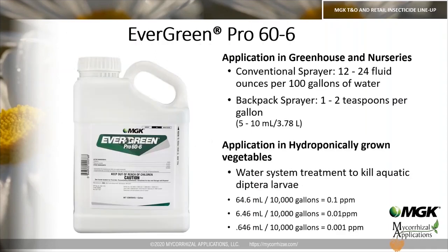Evergreen Pro is not OMRI listed, so keep that in mind when considering this product. In the greenhouse, you're looking at 12 to 24 fluid ounces per 100 gallons in a conventional sprayer, and 1 to 2 teaspoons per gallon for a backpack sprayer. This product is also labeled for use in hydroponically grown vegetables — for a water system treatment to kill dipteran larvae, the rates are listed on the label.